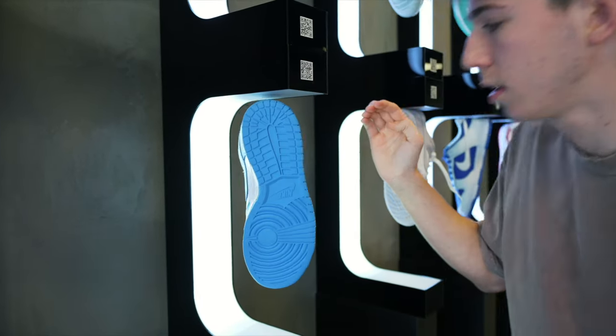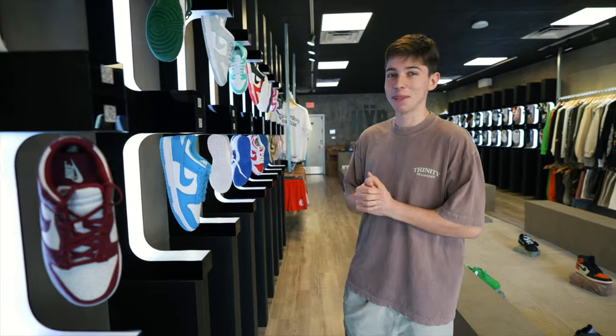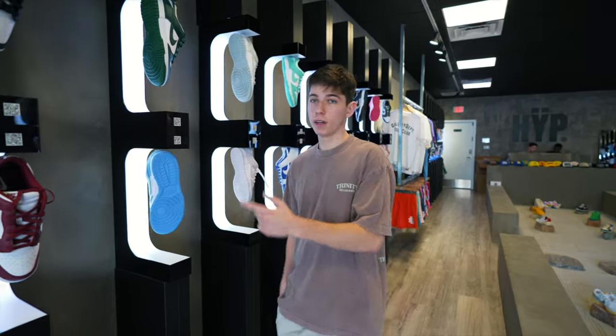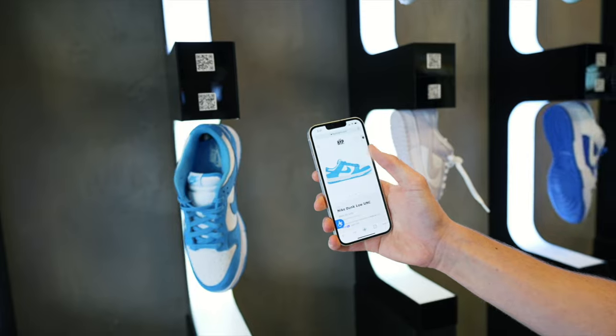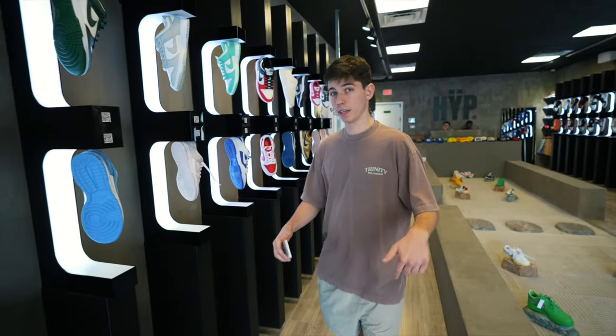Then you give it a little spin and there you go — it looks like your shoe's floating and spinning. As soon as people come in the store, that's the first thing they look at. You'll also notice the QR codes on each machine — those actually take you to our website as well. Take your camera out, any camera works, scan it, opening Chrome, and it takes you right to the product page of that shoe on our website. You can see the price and all the sizes we have available.